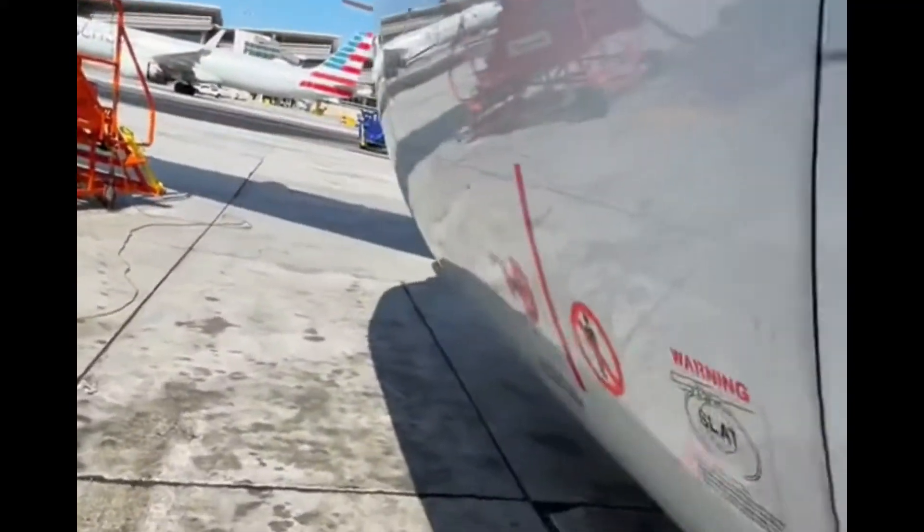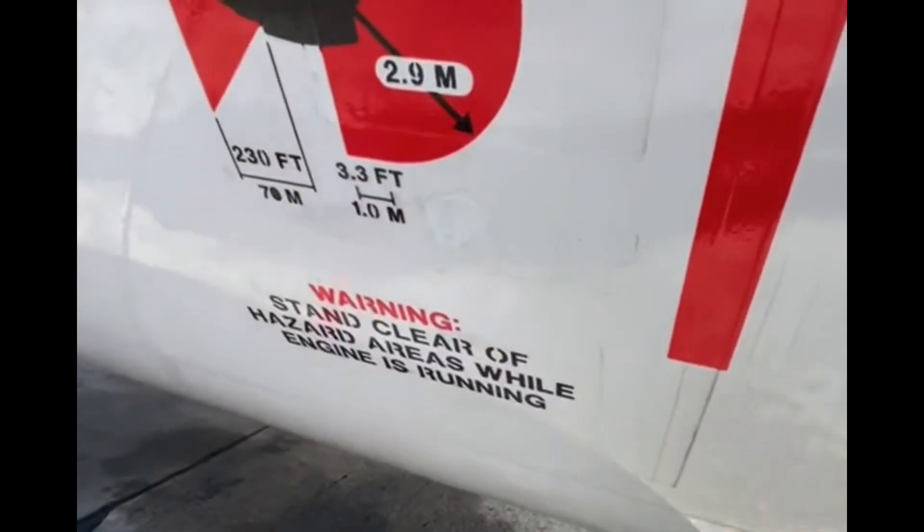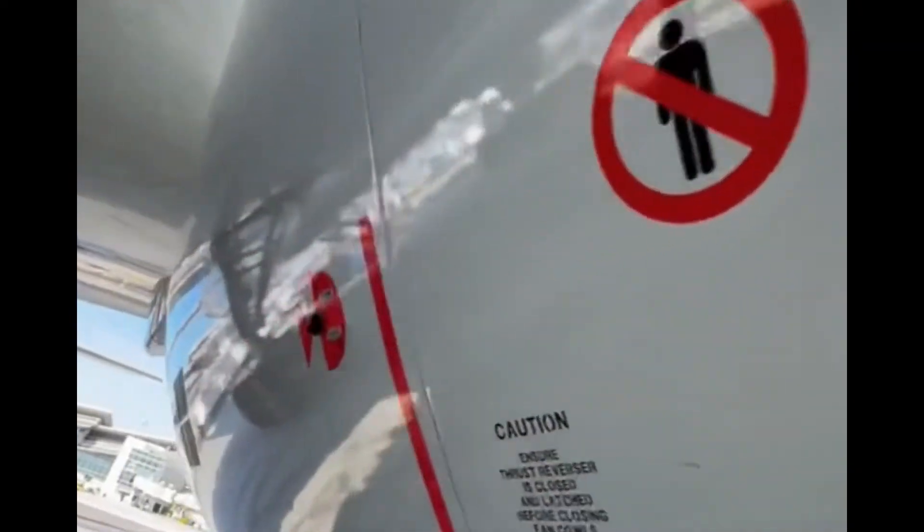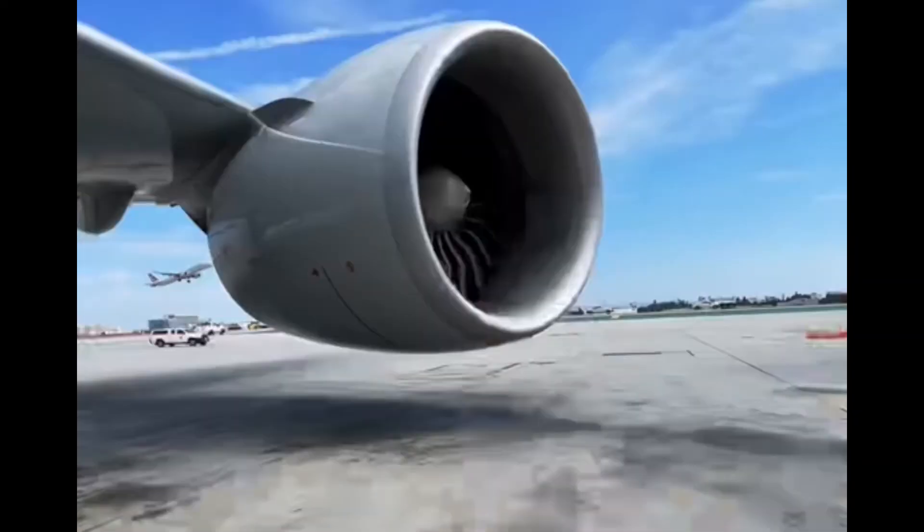Along with the placards and markings, you have a swirl that's on the spinner. This is also for the ground crew. The airport is a very loud and noisy place — sometimes we can't even hear an engine running. So that swirl gives us a visual cue that the engine is still active.